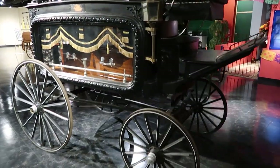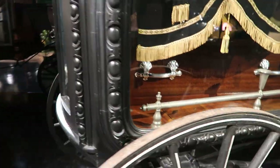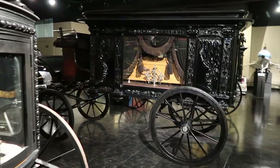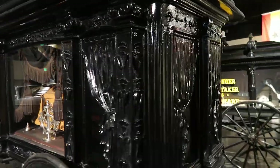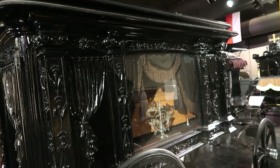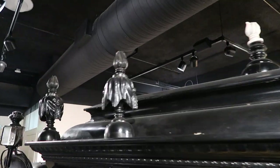Lots of funeral carriages. There's a big one — I don't know if it makes any difference how big your hearse was if you were in there. That's a lot of carved woodwork too, but it's all painted, not stained like the other one. This one has little torches on the top.